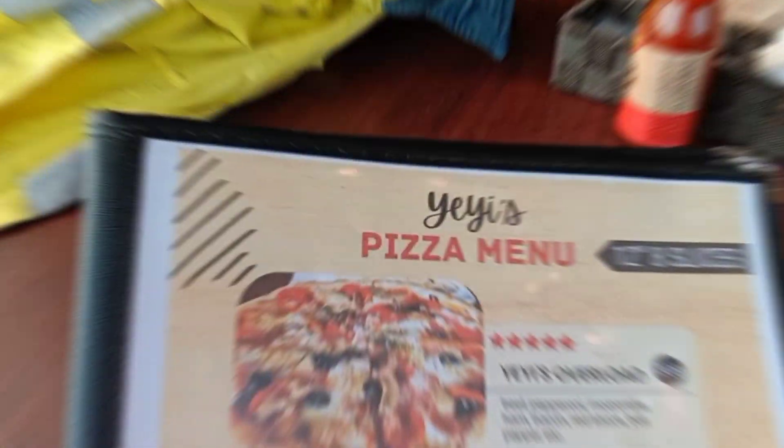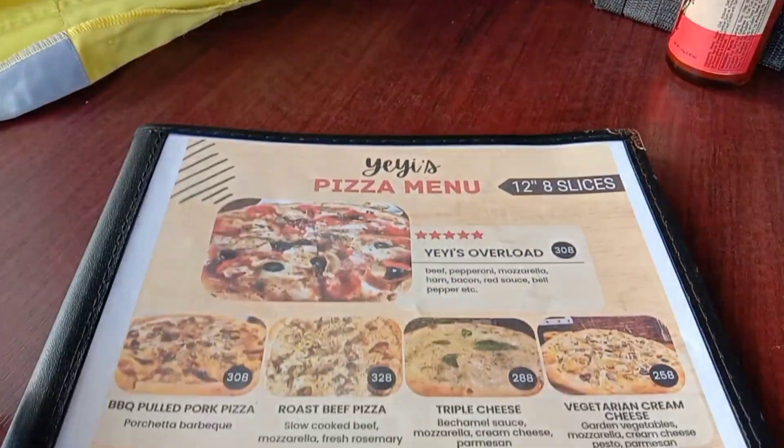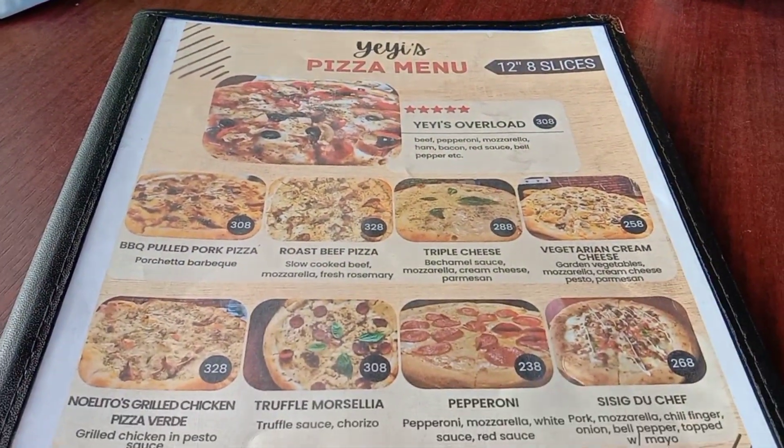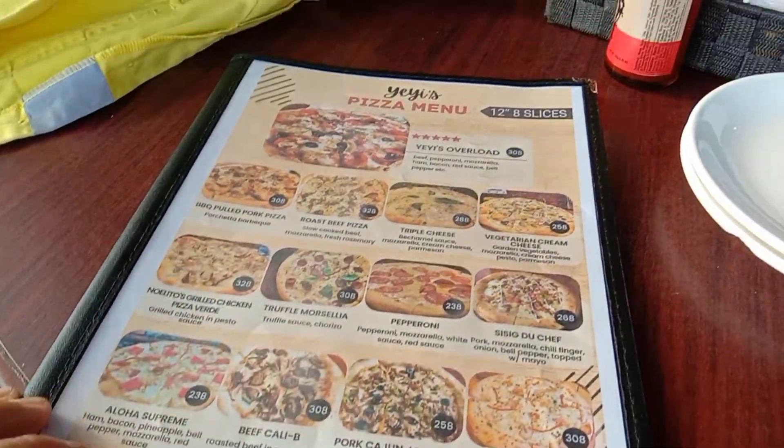Dito kami na yun sa Yeis Pizza. So we have the menu, thank you. Ayan, ito yung menu nila.